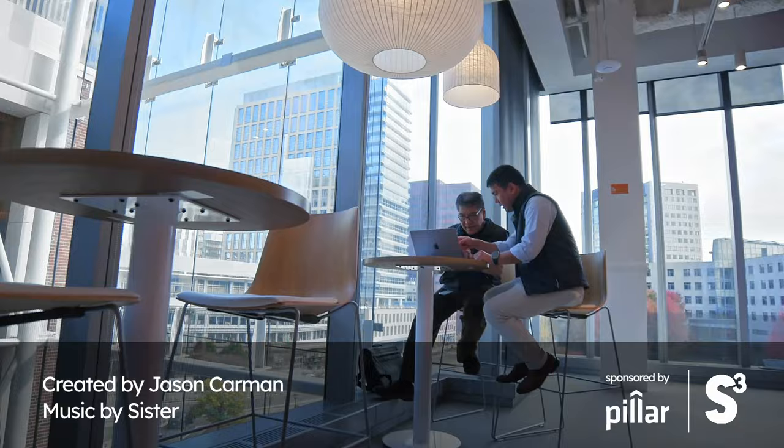This is the first startup we featured that wants to effectively replace an organ of your body. The grant they've received is the first official grant given by this department of the US government — it's a big deal for the space. It means that more investment will be coming down the line and that the government is really serious about this. We're living in an insane time. It's amazing that we have people working on stuff like this.